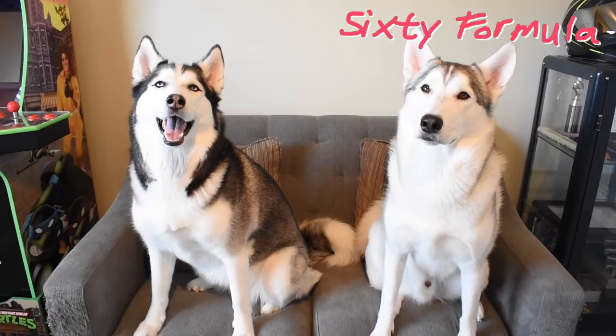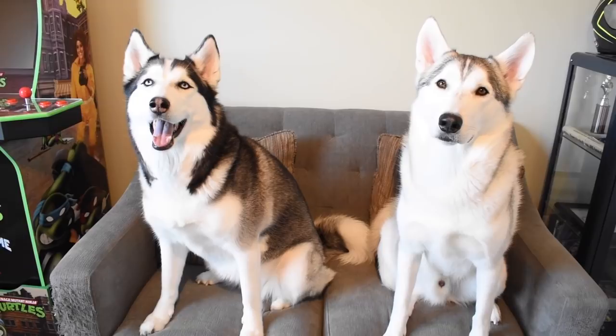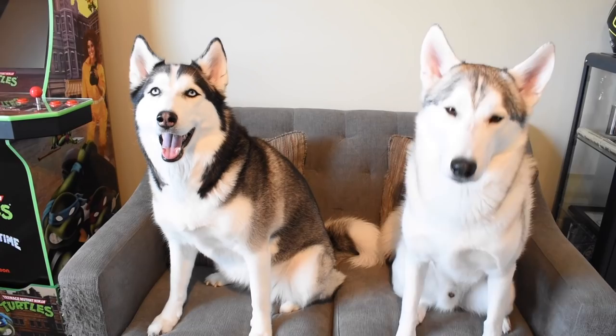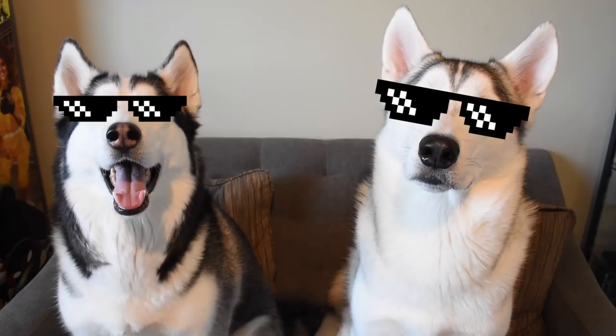Welcome to another episode of 60 Formula. It's been a couple of days since we had a normal episode. Lately we've been doing some crazy cool stuff - making some artistic episodes, doing some samurai stuff, some old school junk. I like to keep this channel fresh. While I do like to bring you guys the best tips and tricks for raising and keeping a Siberian Husky, sometimes we just like to have a little bit of fun and switch it up, so the channel doesn't get mundane and redundant.